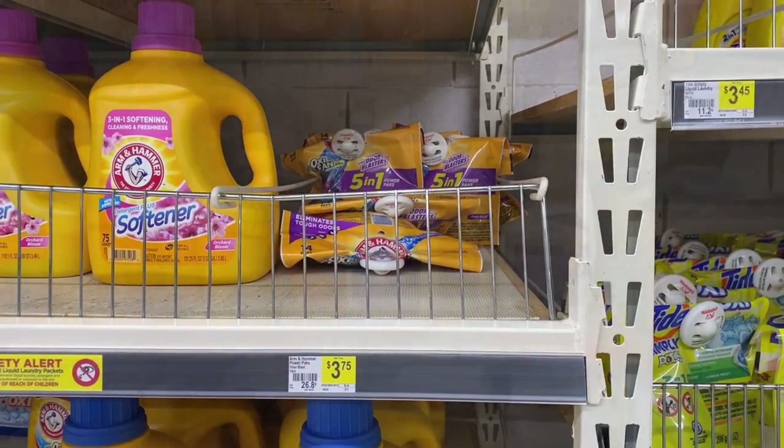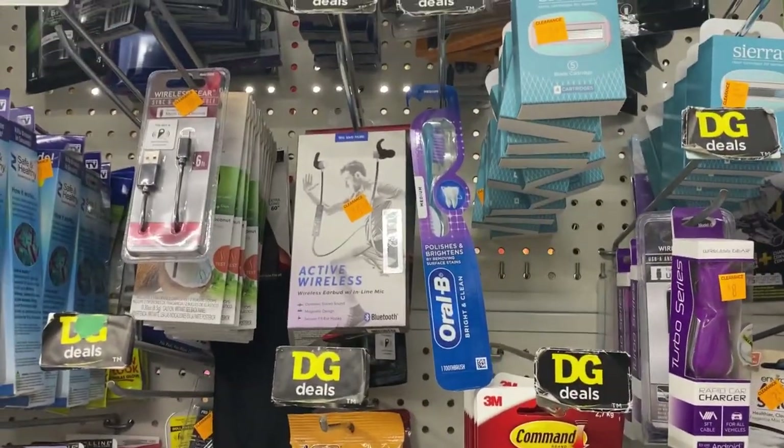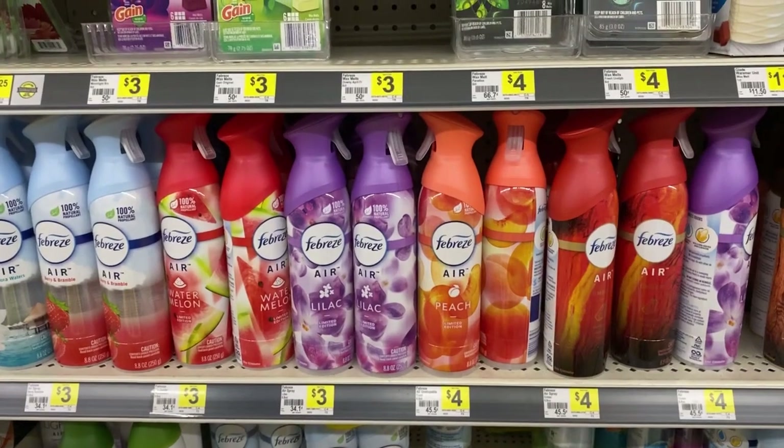We're going to pick up the Arm & Hammer pods for $3.75 and use the $1.50 digital for that. And look what I found in the clearance section — one toothbrush! I'm going to look around because I know there's some other stuff here.